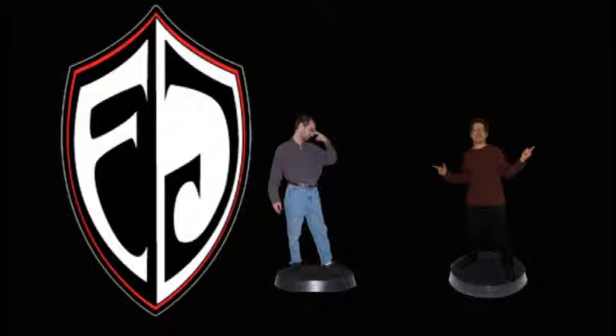Interesting: someone posted the rules for the new Eldar Wraithknights. They're 315 points. The weapon options are either a Death Shroud Cannon or an Inferno Lance. I'm going to assume the Death Shroud Cannon is the giant monofilament web — the Warp Spider gun thing — and the Inferno Lances are what look like the baby pulsars, but apparently it's the other way around.